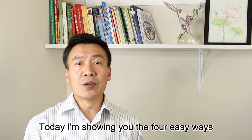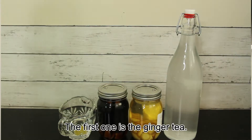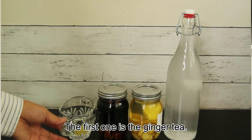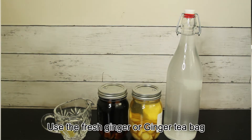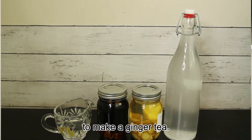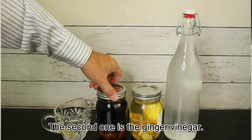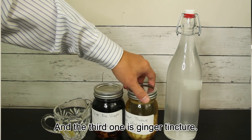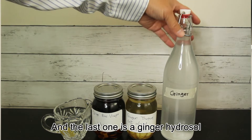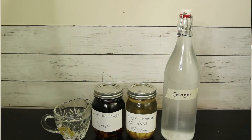Today I'm showing you four easy ways to extract ginger. The first one is ginger tea, the second is ginger vinegar, the third is a ginger tincture, and the last one is a ginger hydrosol made by steam distillation.